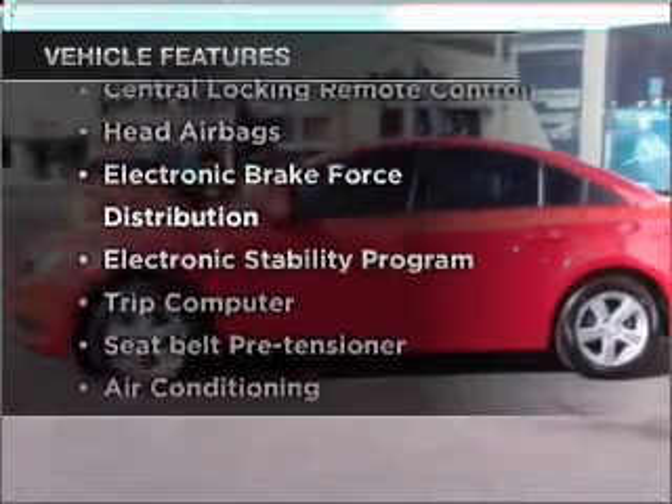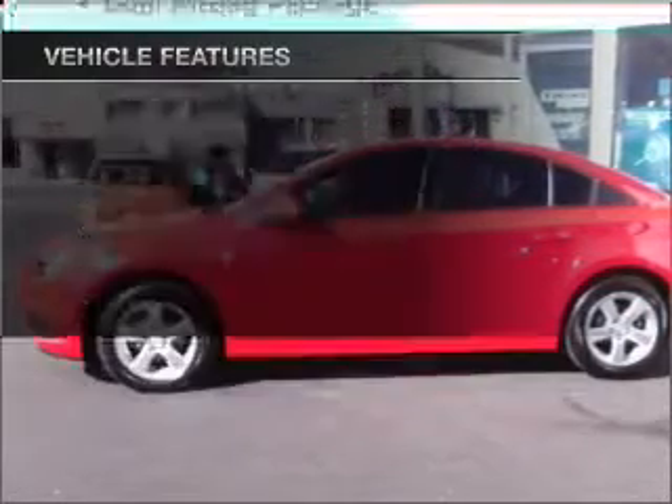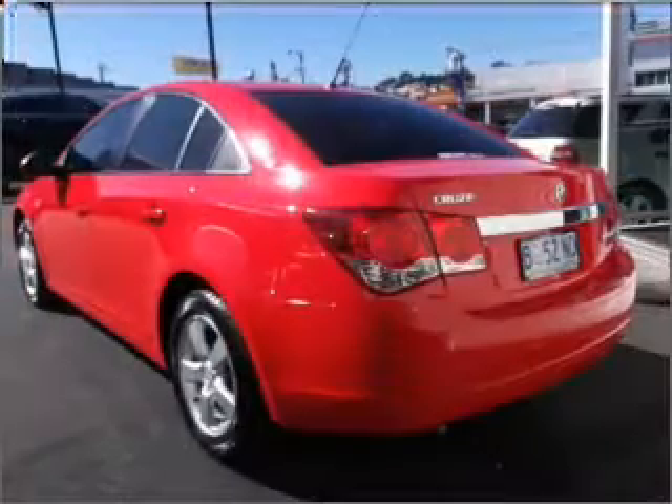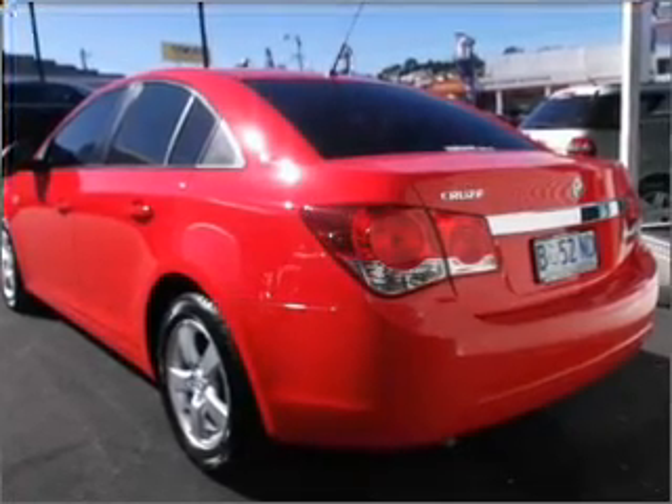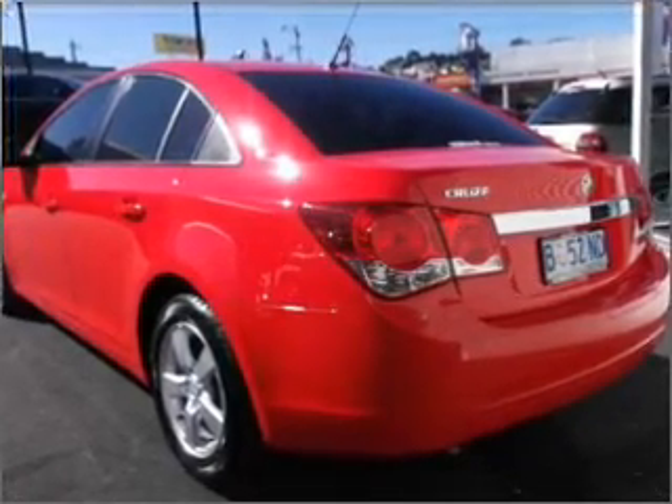Plus, enjoy these notable features that are included in this ride: a CD player, central locking, climate control, curtain head airbags, power mirrors, power windows, cruise control, and stability control.